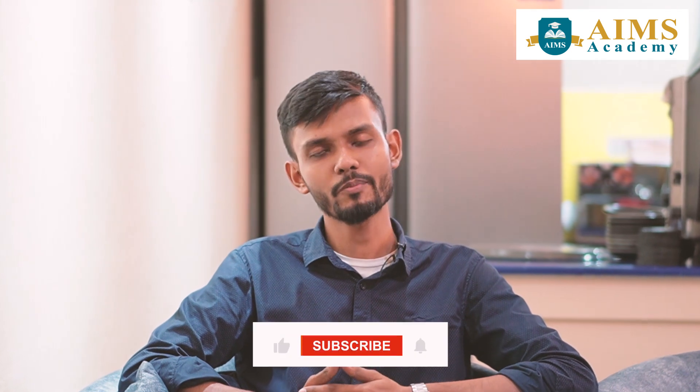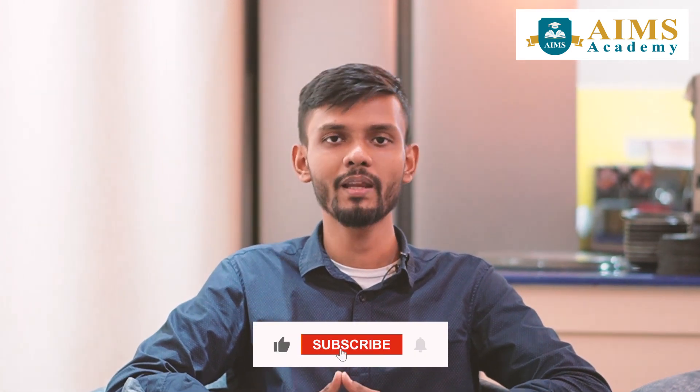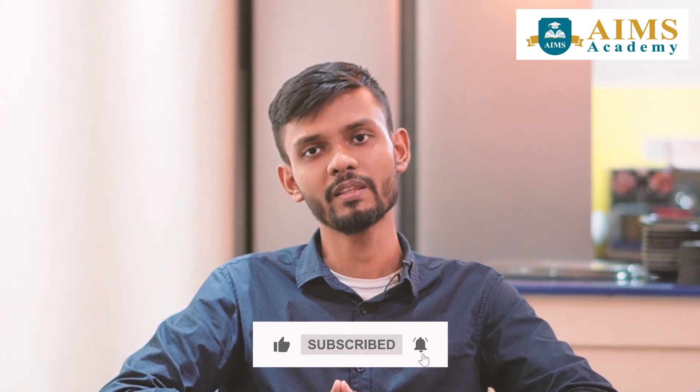Please subscribe to our channel and click on the bell icon, and we can check our new update video and show the notification page. Thank you.